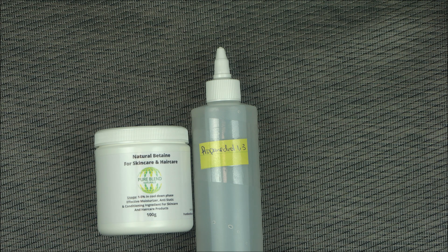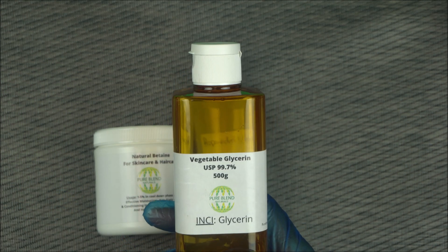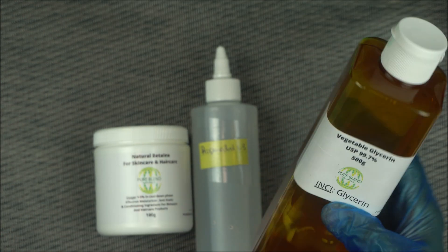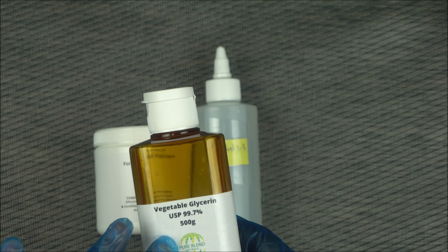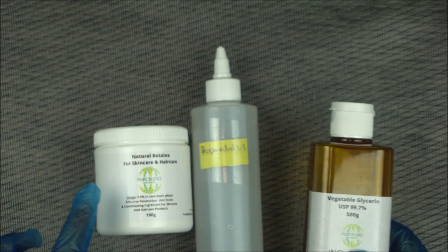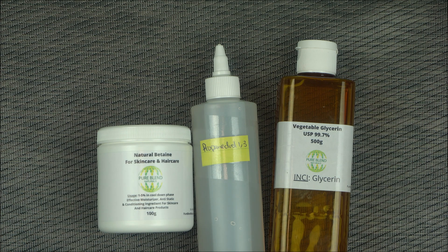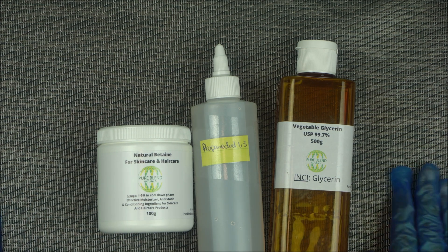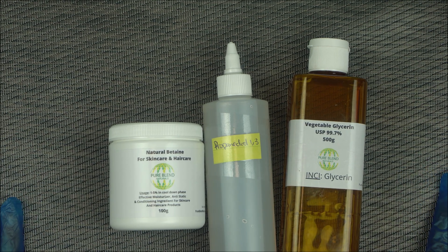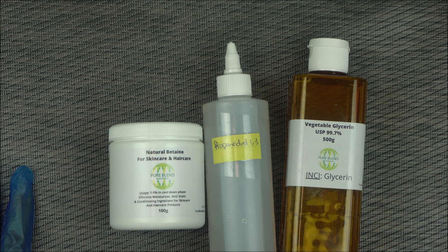Some of you will ask: what about glycerin? Can I add glycerin — won't it help me? I'm not saying you shouldn't use glycerin, but glycerin has its limits. Glycerin can be very sticky, and its moisturizing property is not as strong as that of natural betaine and propanediol 1,3. From experience, betaine at three percent and propanediol 1,3 at two percent greatly boosts the moisturizing property of your skincare product.